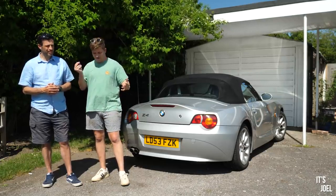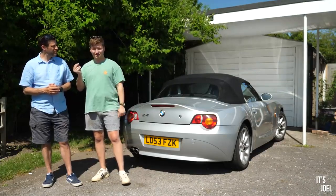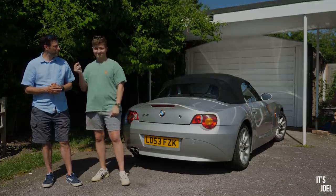So, without any further ado, let's jump in the Range Rover and you'll join us on our test drive of the Mercedes CLK 350.